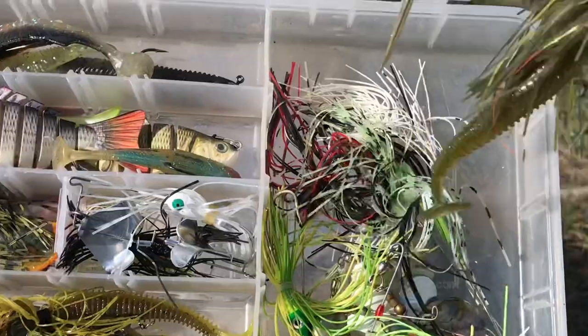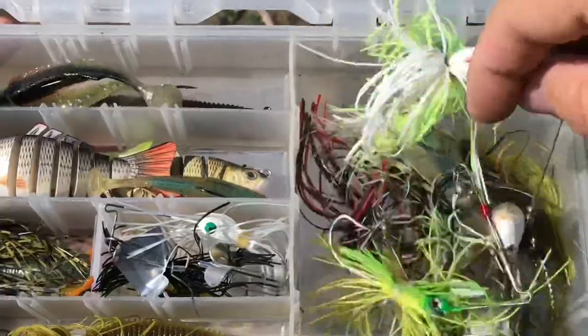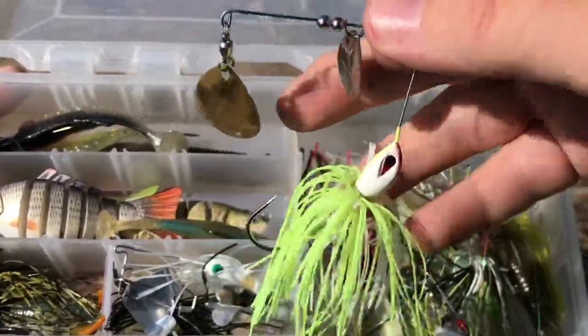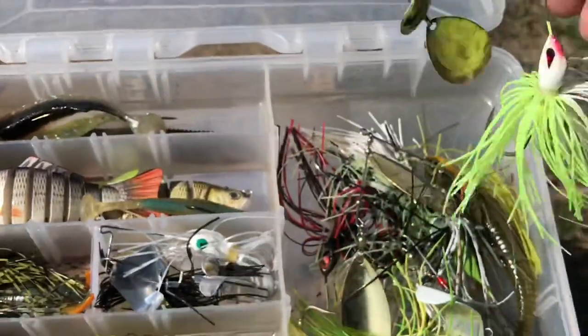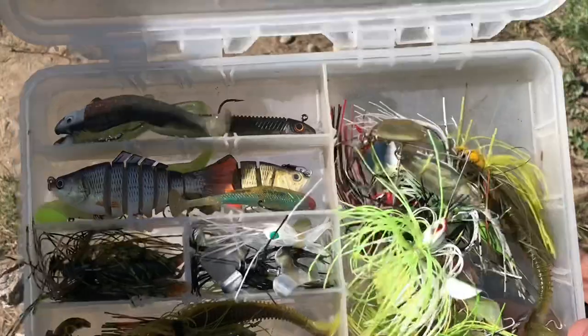I've also got a chatterbait with a rage craw trailer. Moving over to the spinnerbait side — I've got everything from this large profile double willow-bladed spinnerbait with a Kytex swimmer, to a more traditional double Colorado-bladed spinnerbait with no trailer. That pretty much covers our wire baits, swimbaits, and jigs.